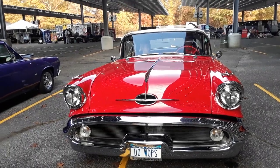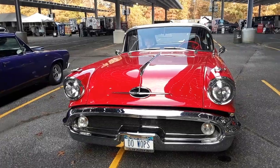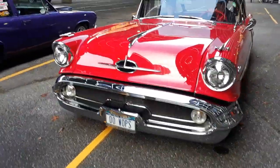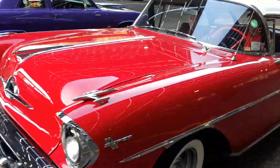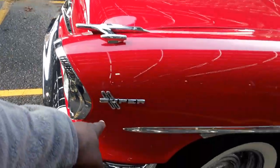Look at this. When you paint your car red, it's very attractive. 1957 Oldsmobile Super 88. This is a Super 88. Look at that. Super 88.